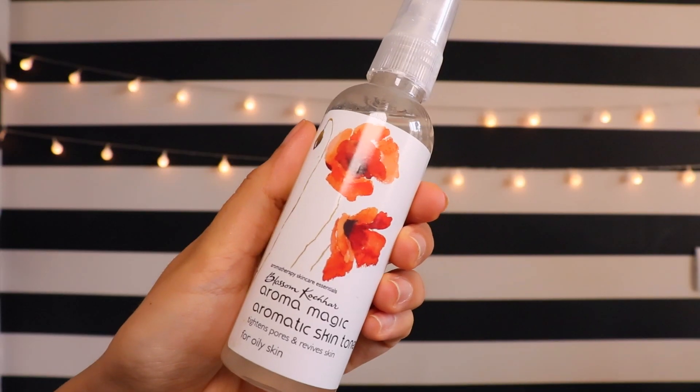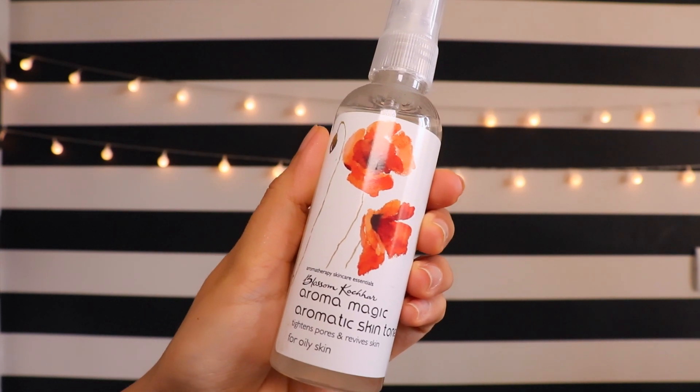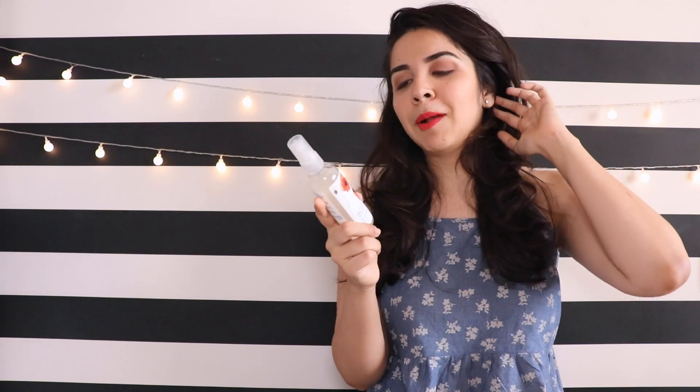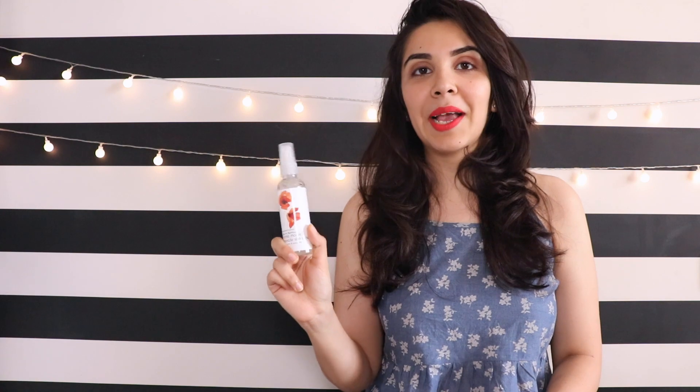The second product I've been using a lot is a toner, also from Aroma Magic. I was ordering something from Nykaa and the bill was 458 rupees, and they were charging 50 rupees delivery. I thought instead of paying 50 rupees delivery, I'd find something to add so I could get free shipping above 500. So I got this toner for that reason — and it's actually pretty cool. The only downside is that it smells like paint.